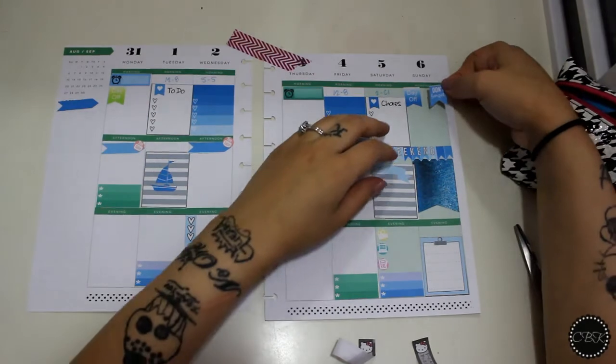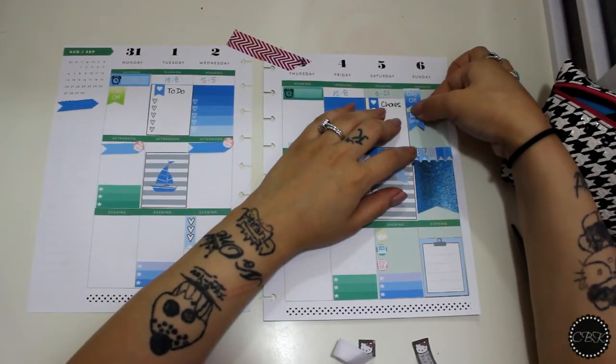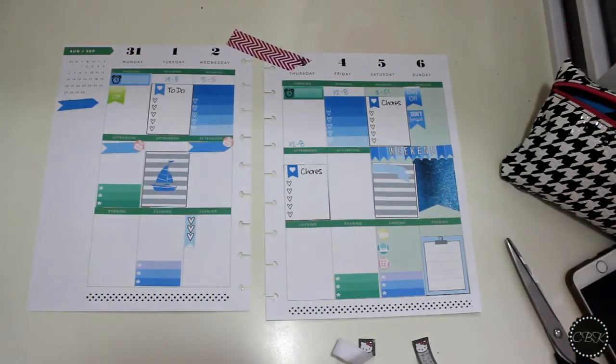I already have a day off banner here, but I'm also going to put a 'Don't Forget' banner because it is my son's birthday and I need to remind myself that we're going to Peter Pepper Pizza on that day for him.